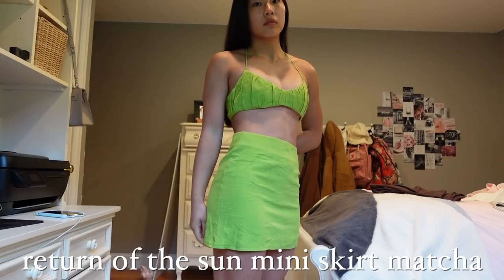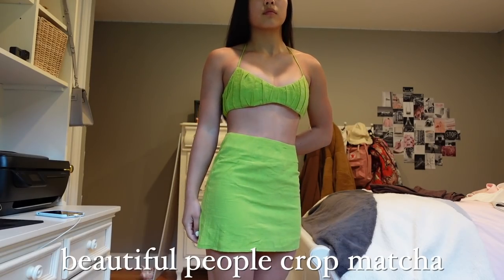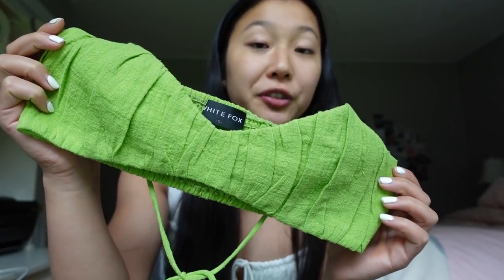Here is yet another set — more of a going out, fancy type of set. This is the Return of the Sun miniskirt in matcha. The color is absolutely gorgeous — if you were to describe matcha in a color, this is spot on. I've been really into sage green colors and this matches that obsession so well. It's a great length and very easy to move around in — not starchy at all. The matching top is the Beautiful People crop in matcha, which I'd honestly consider more of a little bralette. In the front there's a really cool pleated pattern. This set screams summer — I'm super excited to wear it out with cute flip-flops or converse sneakers.